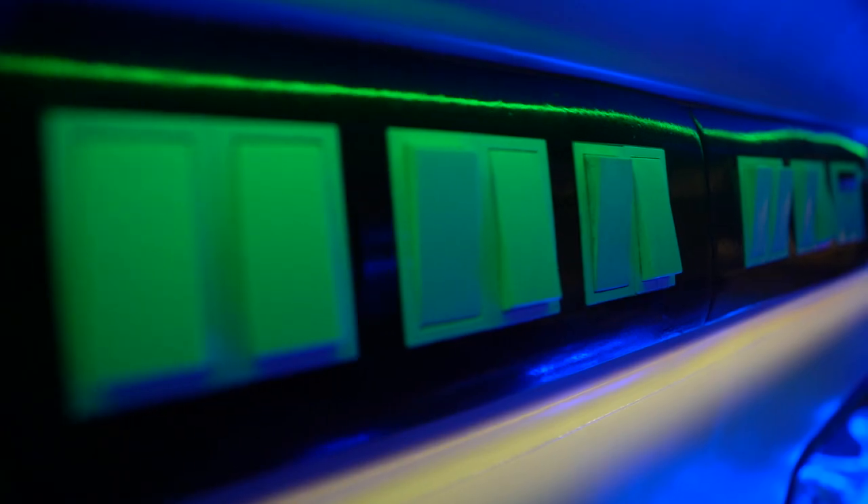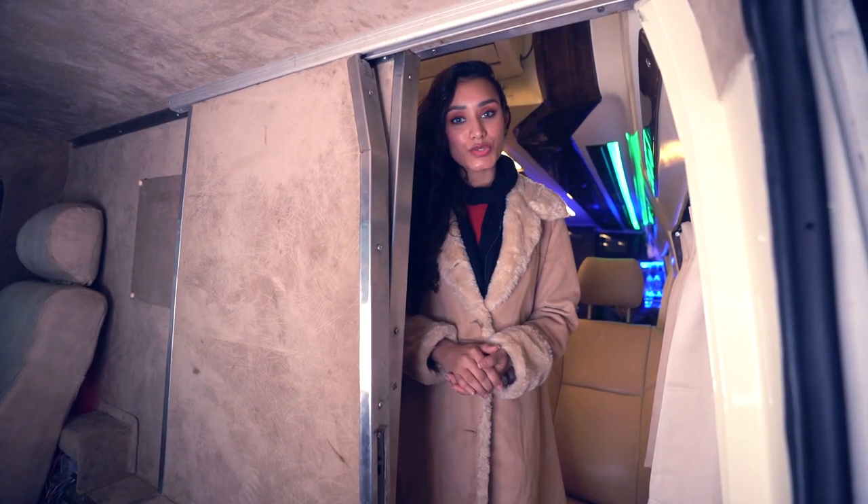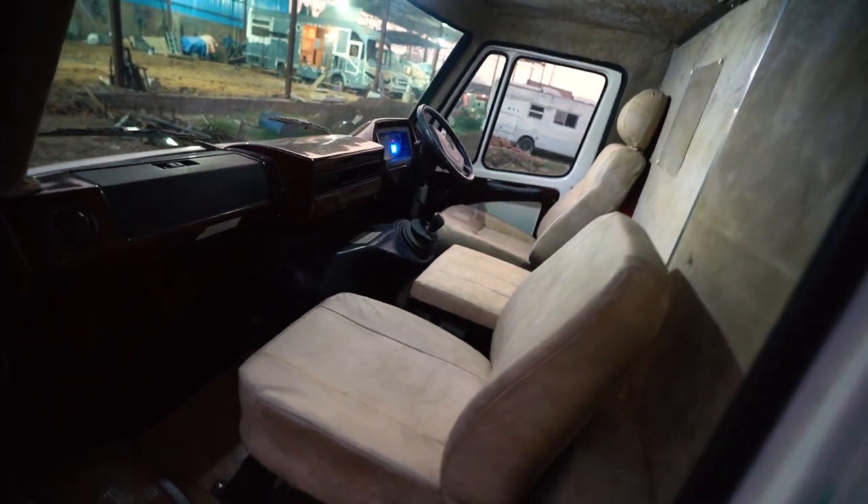As a safety measure as well as for easy communication, we also have a hidden feature here. This sliding door connects the cabin area to the rear of the vehicle.